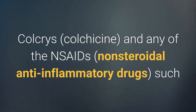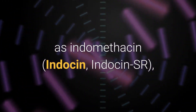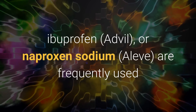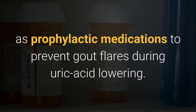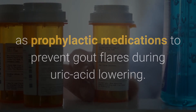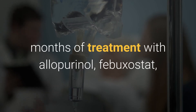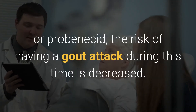Colcrys (colchicine) and any of the NSAIDs (nonsteroidal anti-inflammatory drugs), such as indomethacin (Indocin, Indocin-SR), diclofenac (Voltaren, Cataflam, Voltaren-XR, Cambia), ibuprofen (Advil), or naproxen sodium (Aleve), are frequently used as prophylactic medications to prevent gout flares during uric acid lowering. By taking one of these prophylactic or preventative medications during the first six months of treatment with allopurinol, febuxostat, or probenecid, the risk of having a gout attack during this time is decreased.